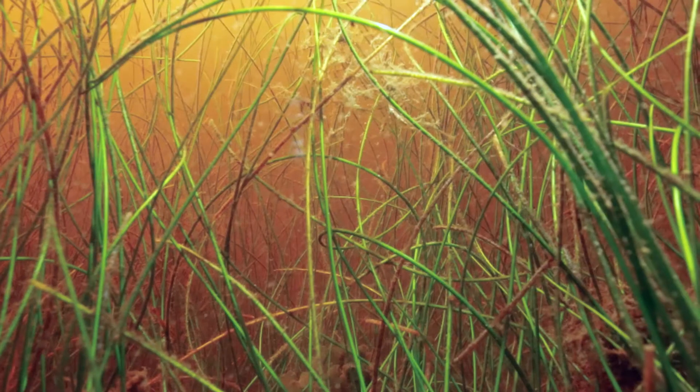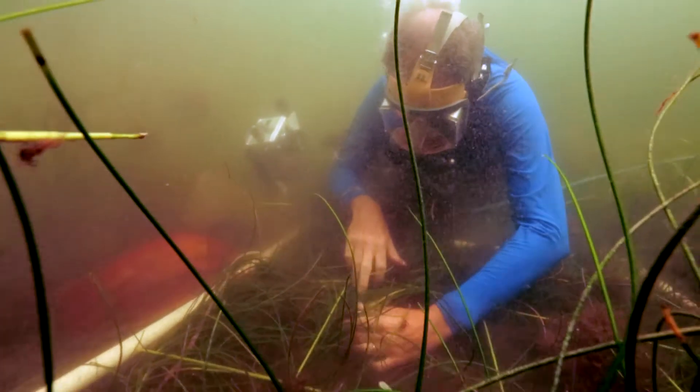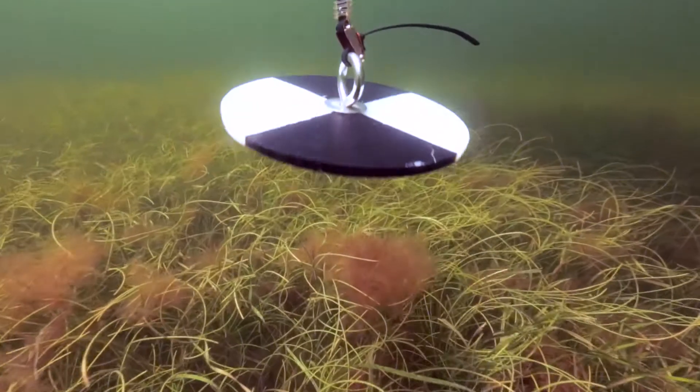We see halodule, which is called shoal grass, and thalassia, known as turtle grass, and we also have a small one called halophila, which is star grass. They show up at different depths under different light conditions, but we see all of them.